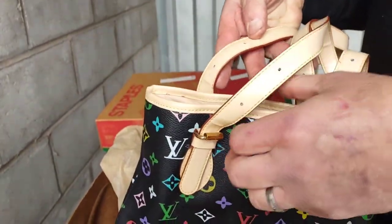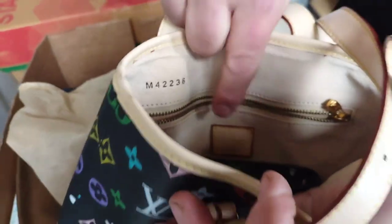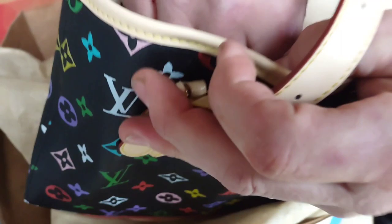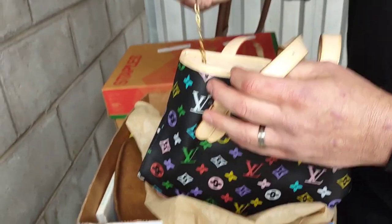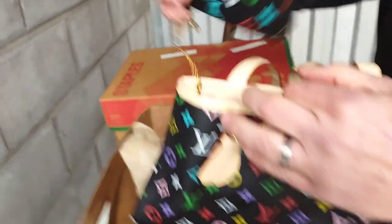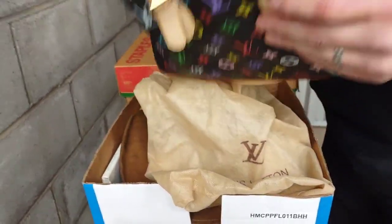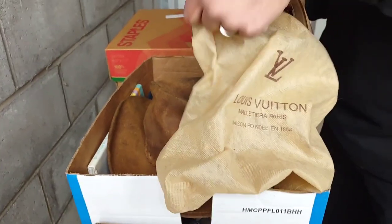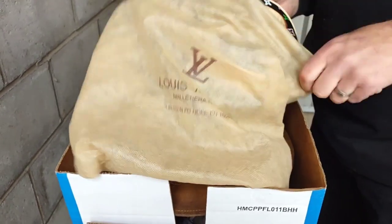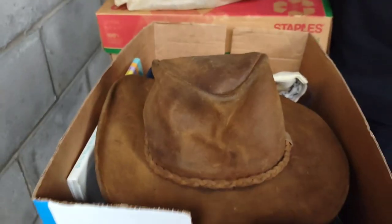Is it real though? All you purse people — well, there's a number stamp graded in it: M42238. All you Louis Vuitton people — is it real? I don't know, but boy is that beautiful and colorful, and it's got the Louis Vuittons on the zippers. Wow, put that sucker right back in the dust bag. It looks brand new inside. How much is that, guys? Comment below.